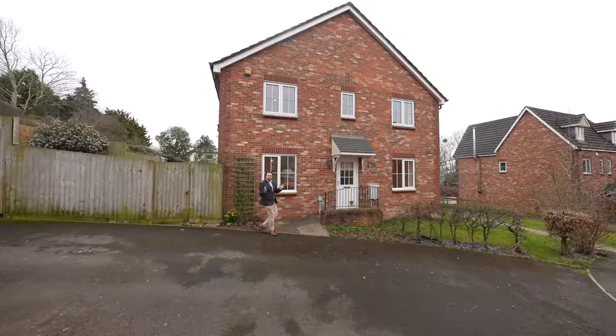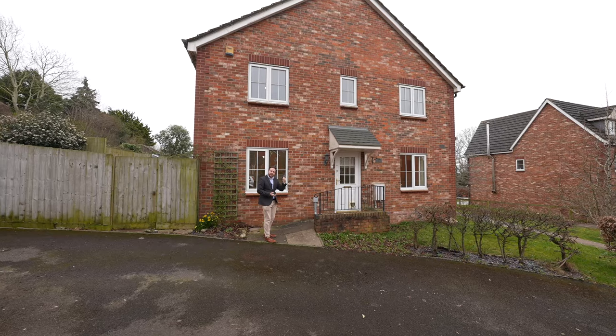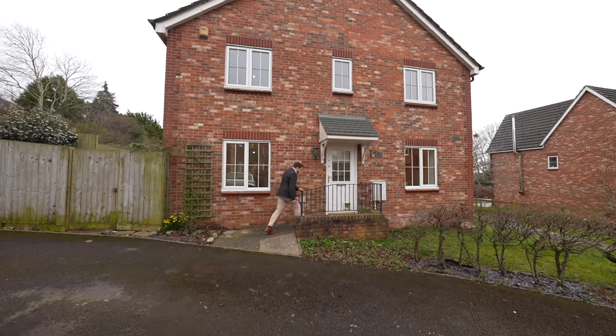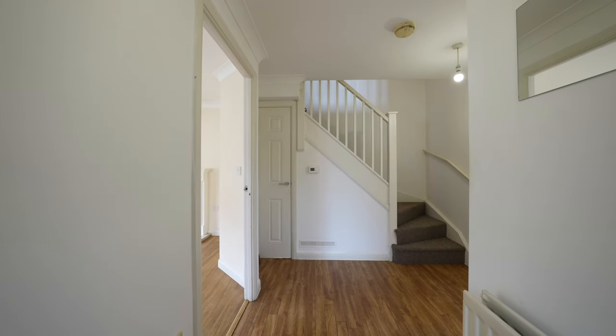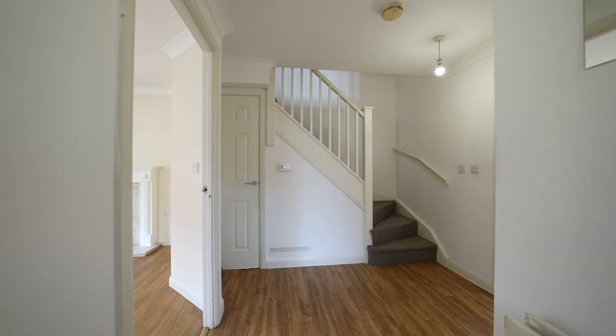Welcome to number 33 Woolpitch Wood. Let's get inside and check it out. Coming inside the property, you're first of all greeted by the spacious entrance hall, which gives access to a good-sized cloakroom as well as under-stair storage.